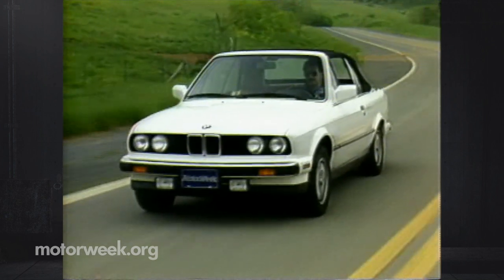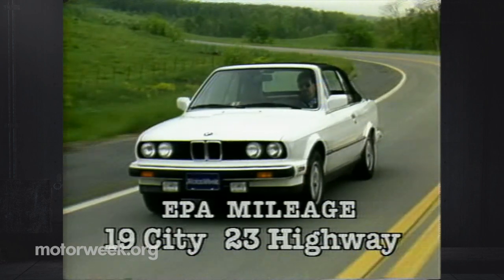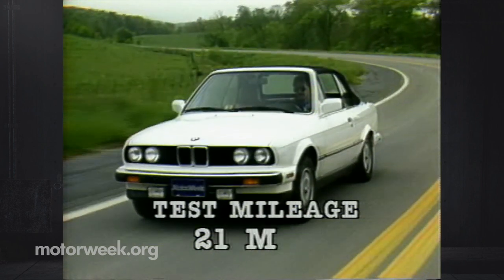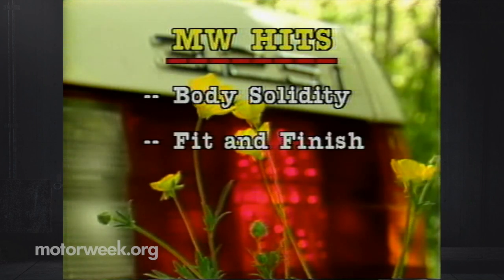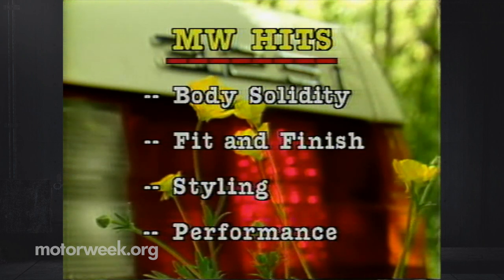And considering the engine's brio, the convertible gets reasonable fuel economy figures. It's EPA rated at 19 city, 23 highway, and we managed a reasonable 21 in mixed driving. Body solidity tops our list of hits, followed by a level of fit and finish that we aren't used to seeing on convertibles. We also like the convertible styling, top up or down, and we can't forget all-around fine performance.